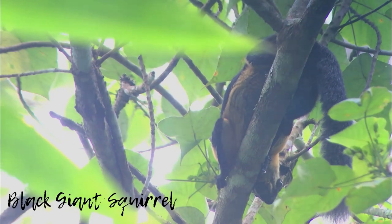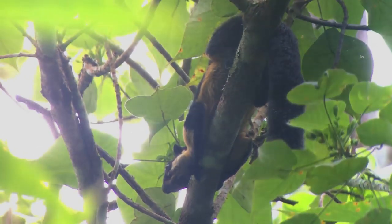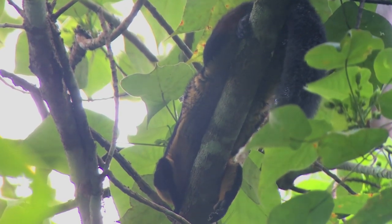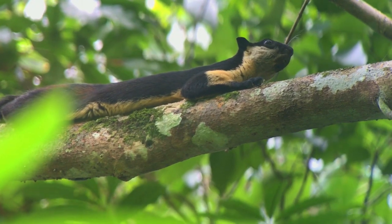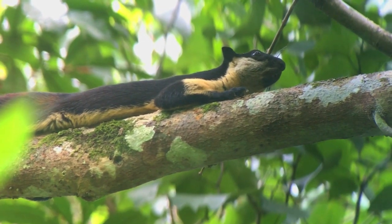Here you can see one of my favorite animals I've seen in Kaeng Krachan — the black giant squirrel. They live in the forests of East Asia and are one of the biggest squirrels in the world, and also the biggest squirrel found in Thailand. They can grow longer than one meter, of which around 60 cm is the tail. Even though they prefer to stay high up in the trees, sometimes they climb down to feed on the ground. Their diet consists of seeds, pine cones, fruits, and leaves. They are listed as near threatened.